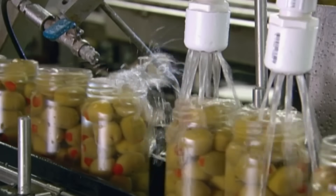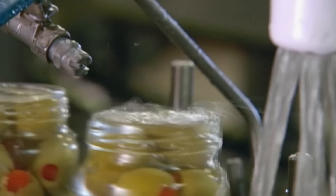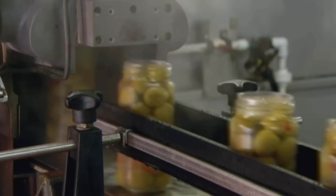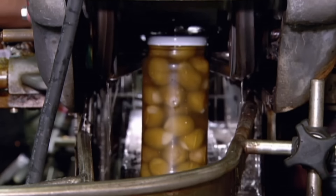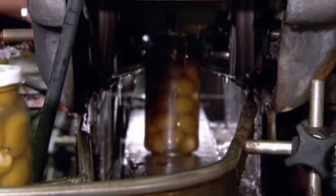An air jet blows off a small amount to help the cap go on easily. From there, it's going into the capping machine, which twists a lid on each jar, heat sealing it for an airtight fit. Then stamping on a lot number for tracking purposes.